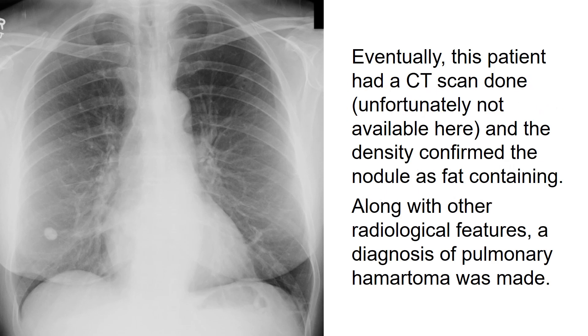Eventually, this patient had a CT scan done, which is unfortunately not available here, and the density confirmed the nodule as fat-containing. Along with other radiological features, a diagnosis of pulmonary hamartoma was made.